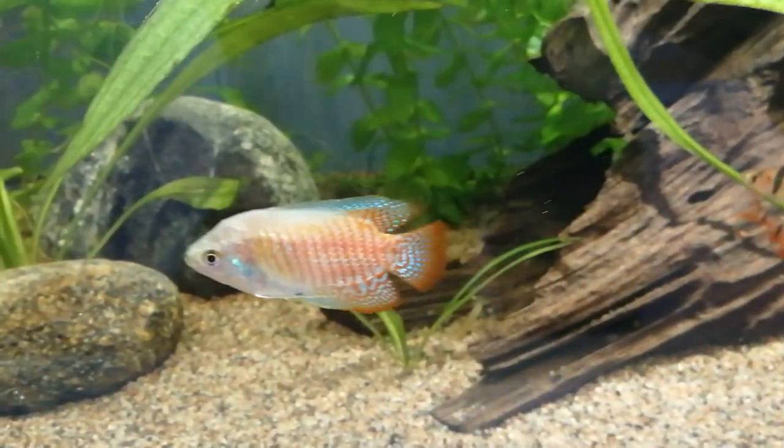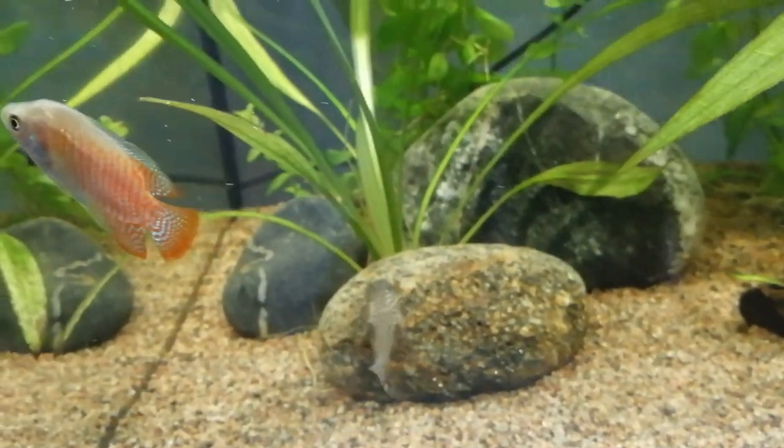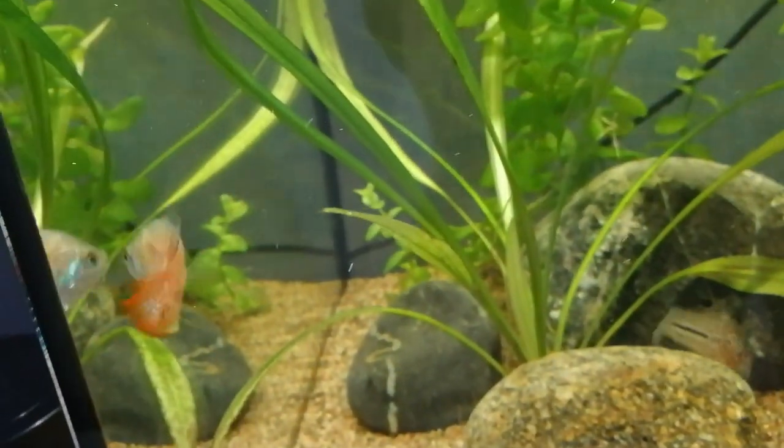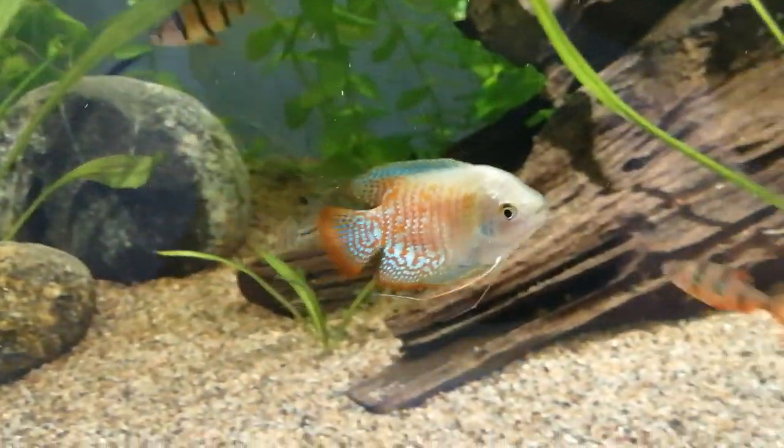Temperatures of 27 degrees Celsius are easily tolerated. Dwarf gouramis can reach up to a length of 8.8 cm or 3.5 inches.